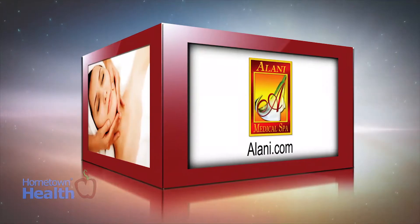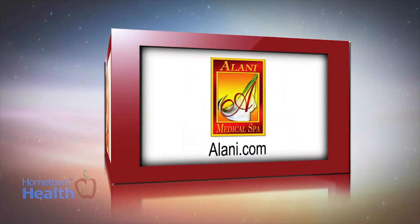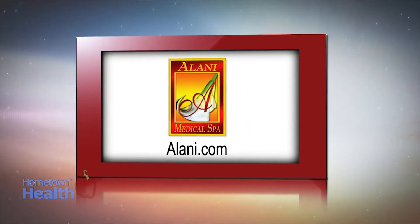Jessica Folgar Arnold, esthetician at Alani Medical Spa in the Villages, explains why choosing a medical spa over a regular day spa can make a big difference in the type of care you receive.